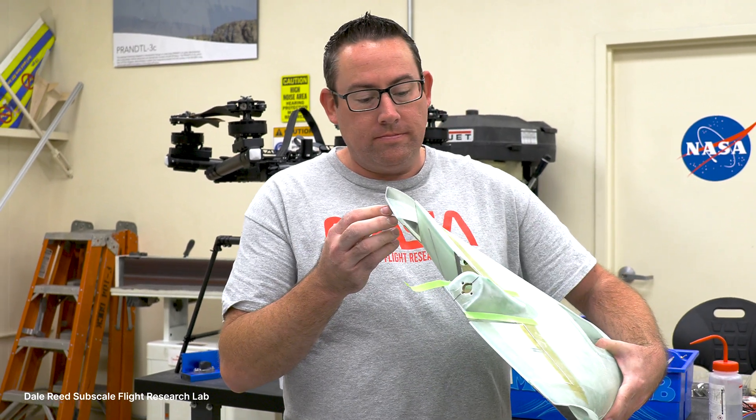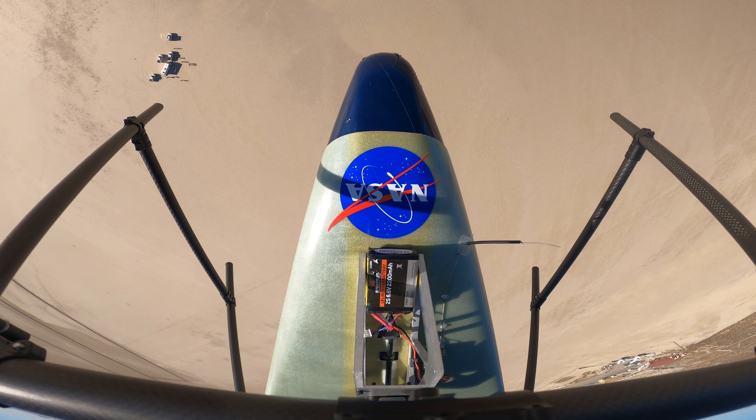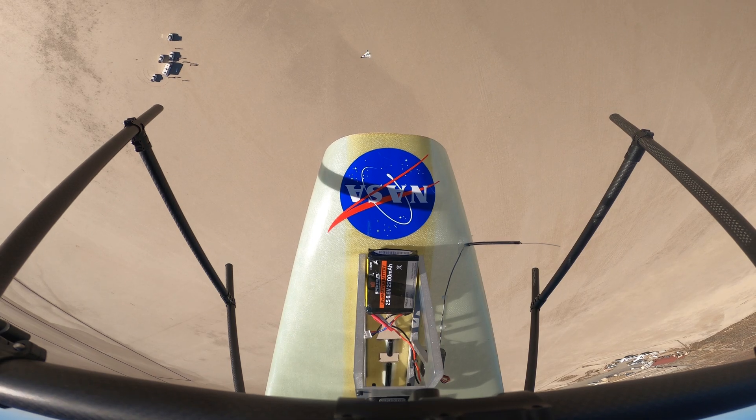Using a 1960s concept wingless-powered aircraft design, we built and tested an atmospheric probe to better and more economically explore giant planets.